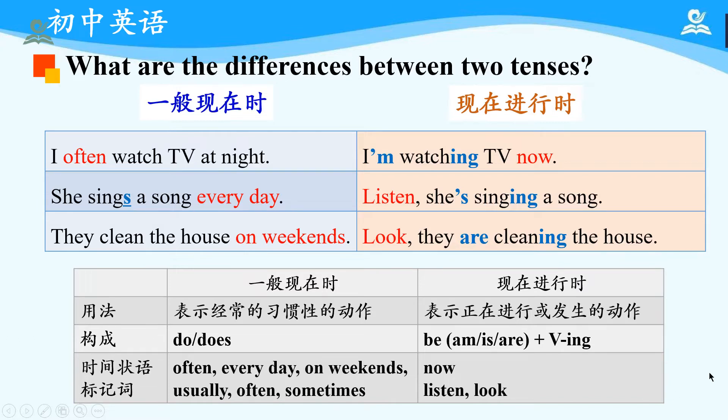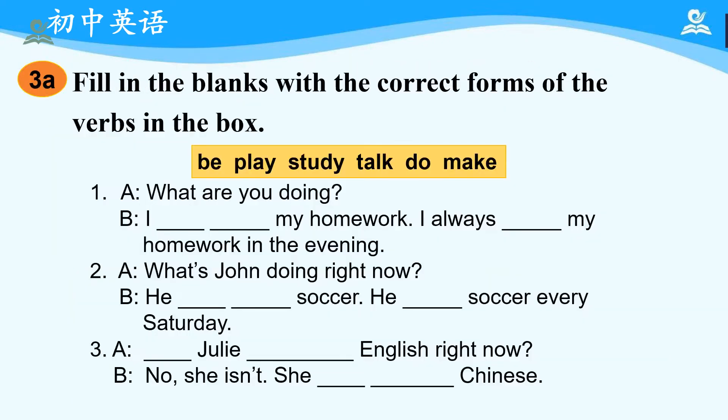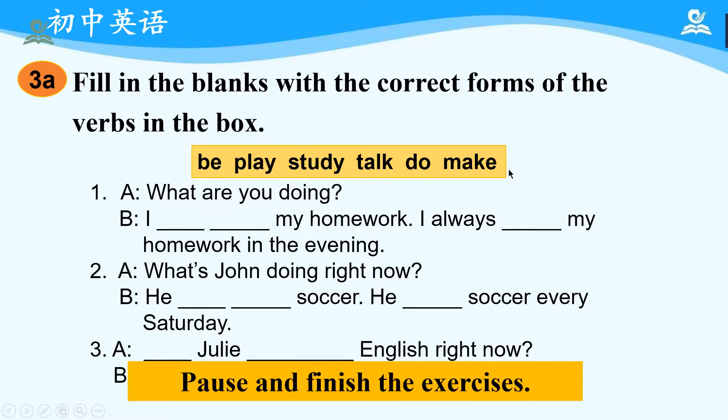Okay, now you can pause and take down some notes. Now it's your time to practice. Please open your textbook and let's finish 3A. Fill in the blanks with the correct forms of the verbs in the box. We can see there are 6 verbs: be, play, study, talk, do, and make. So now please pause and finish the exercises.